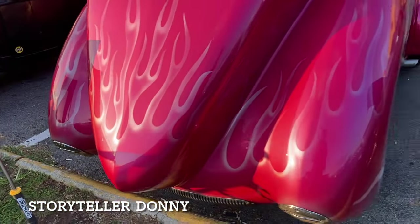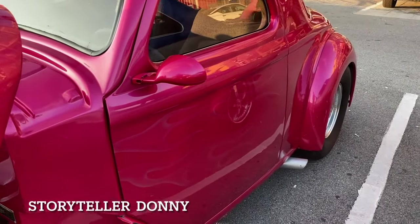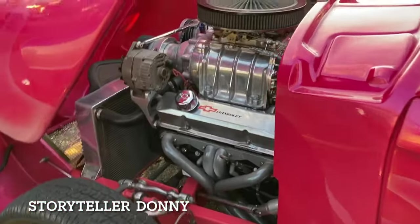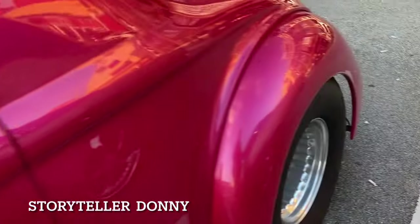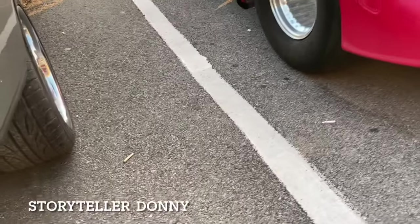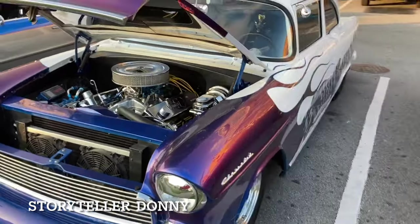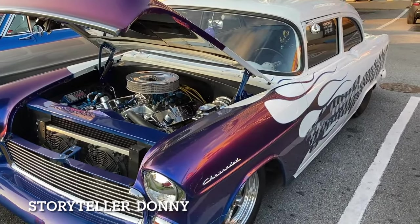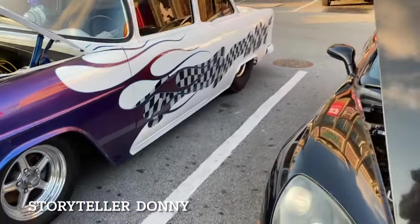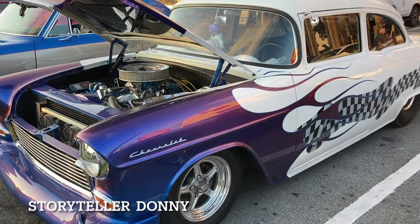Oh, look at this one — this one actually leans forward so you can see the engine. What a hot rod! They want 75,000. This is a 355 with a nine-inch rear end. Look at that power. Look at these fat tires.